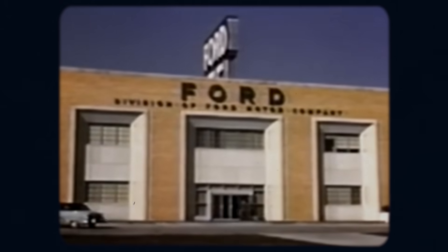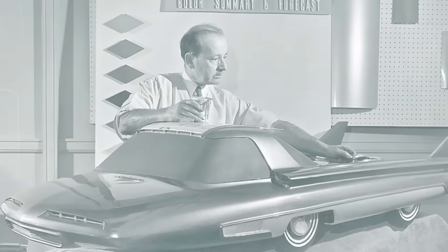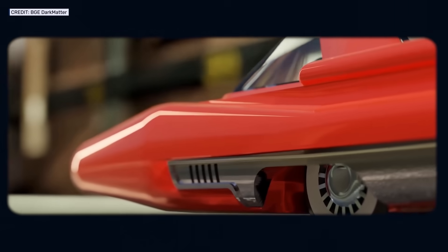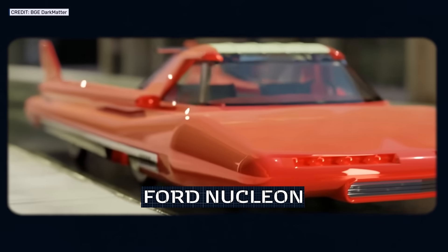In the late 1950s, the largest car manufacturer in the United States dared to dream of what personal transportation might look like in the future. The design they came up with has since become a fascinating symbol of atomic age optimism. This is the story of the car of the future that was imagined 70 years ago: the Ford Nucleon.